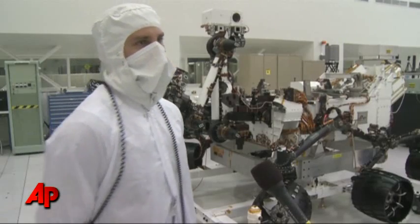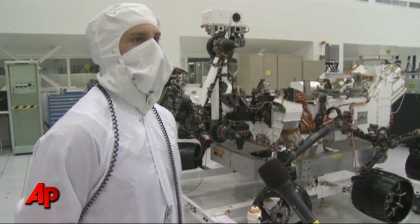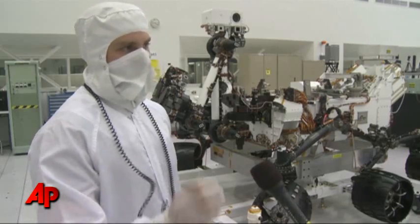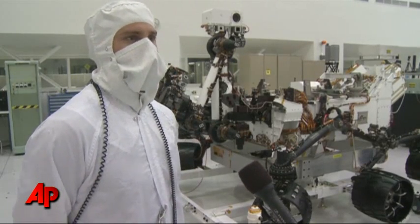You can also see the RSM — a lot of people ask about it. It's a remote sensing mast that has a laser camera, basically, that can shoot a rock from about 30 feet away and analyze a sample remotely.